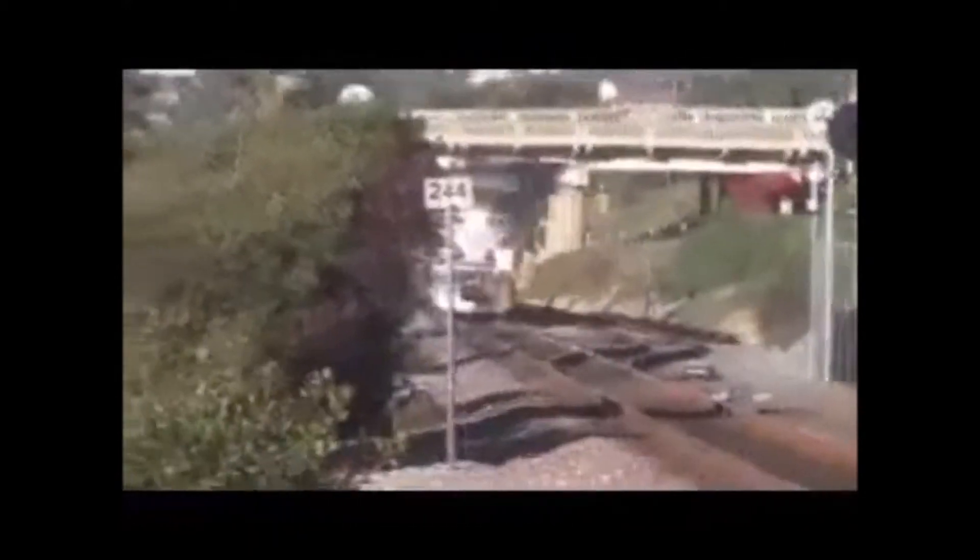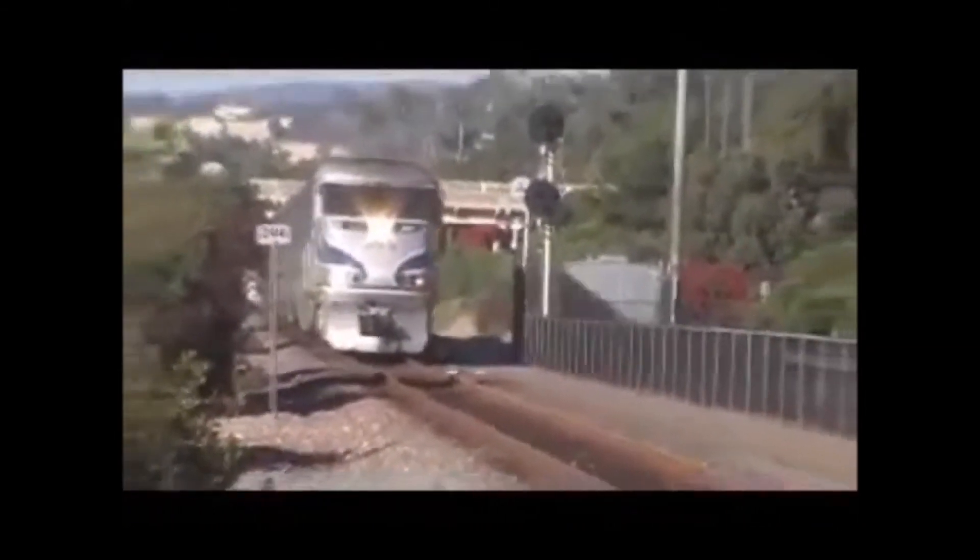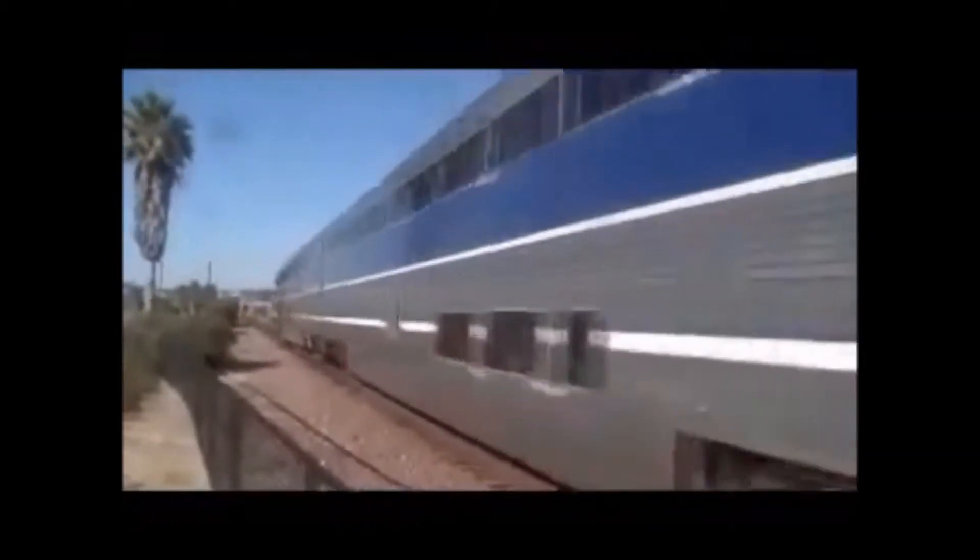Alright YouTube, here comes the southbound surf liner to close out the day. Give me 462, my favorite engine. 461. Woo! Woo-hoo! I'll take this. It's 60-101. Woo-hoo! Well, not a bad way to close out the day. So much for 510, but I can deal with it. There goes that surf liner south to San Diego.